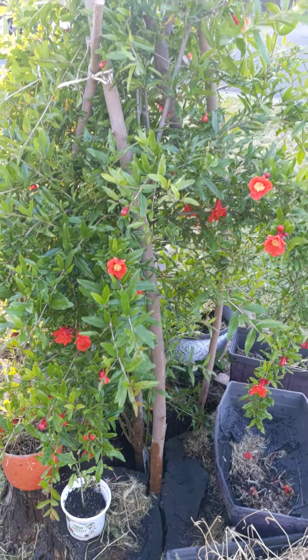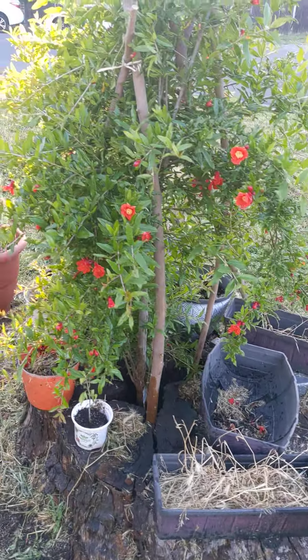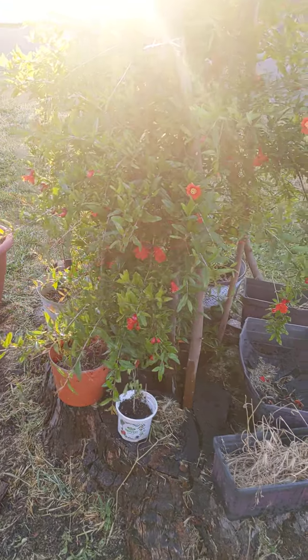All right, so today on Shirtless Gardener Flower Dude — this is that pomegranate tree that you guys have seen in a few videos, look how big she's gotten.